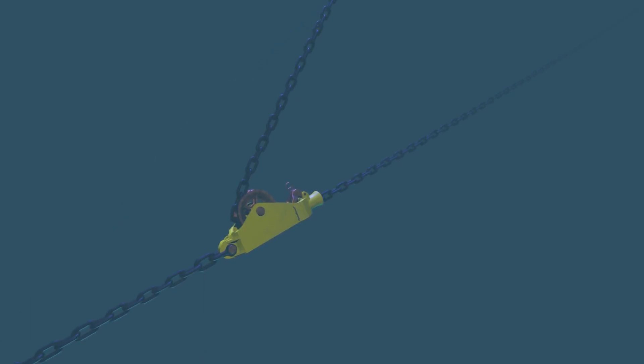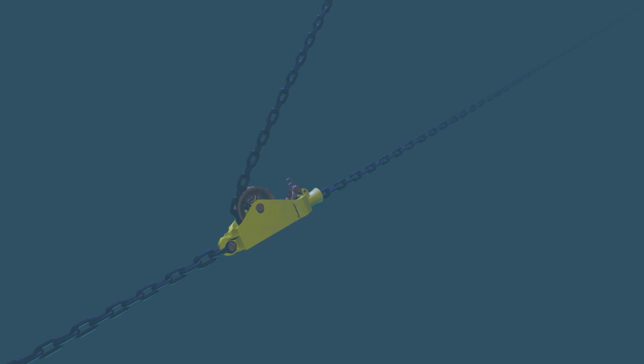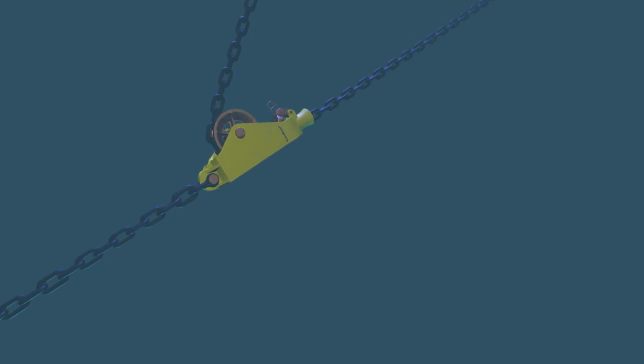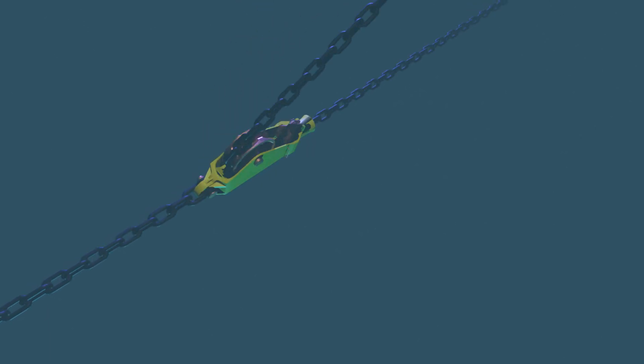Already installed on SBM's designed and delivered Turritella FPSO in the Gulf of Mexico, the ILMC allows for tensioning of the mooring line subsea, thus removing the need for traditional chain handling equipment in the hull, such as winches, jacks, and chain lockers.